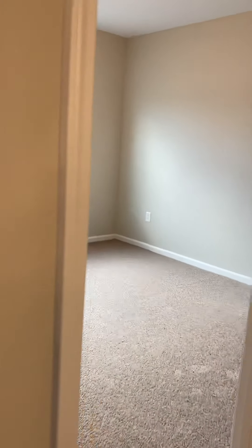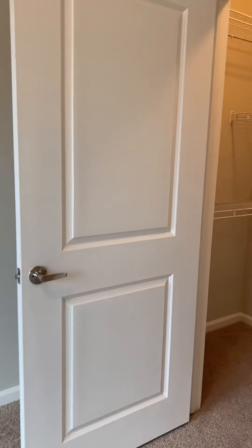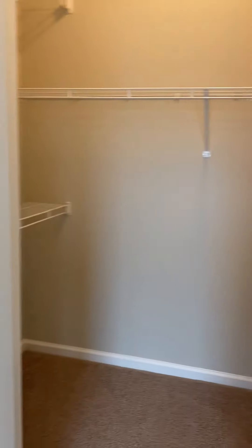We'll go into the second bedroom. This is your guest bedroom — pretty spacious. You can fit a king-size bed in here really easily with a couple of end tables. You've got a nice walk-in closet.